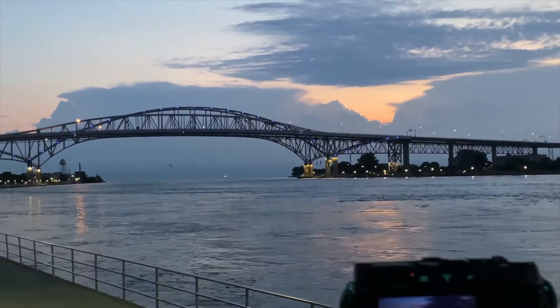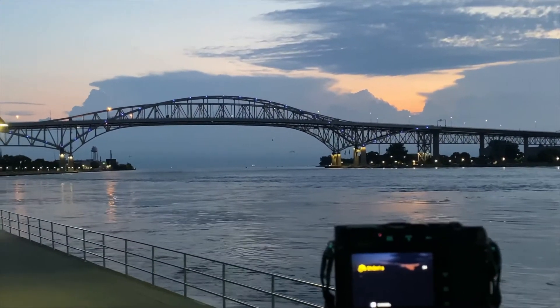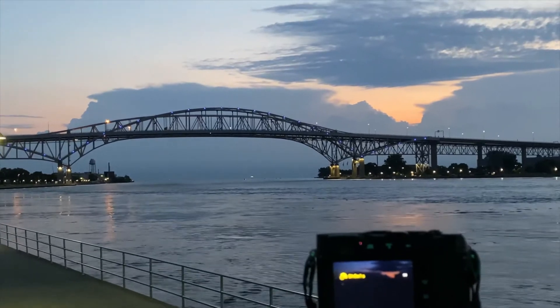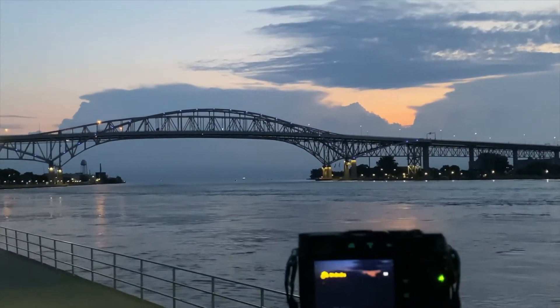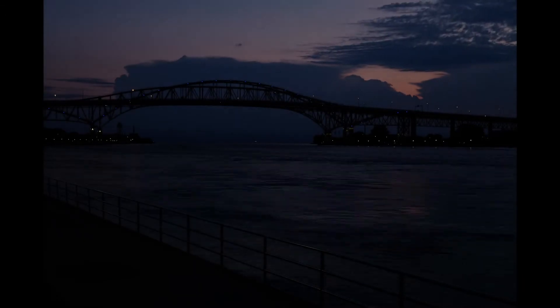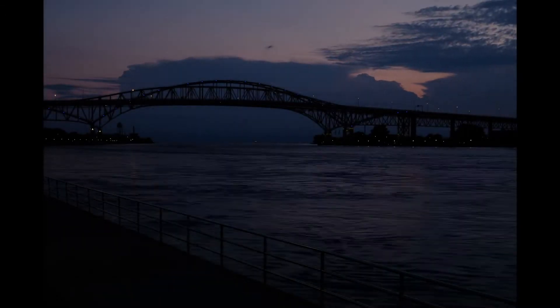We started our time lapse this morning at the Blue Water Bridge. I've got the camera set to ISO 200, F5.6, a quarter second exposure at two second intervals. Well, that was embarrassing and disturbing beyond what I care to admit — my battery died in the camera.